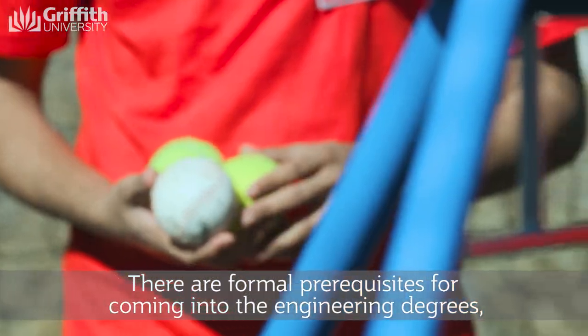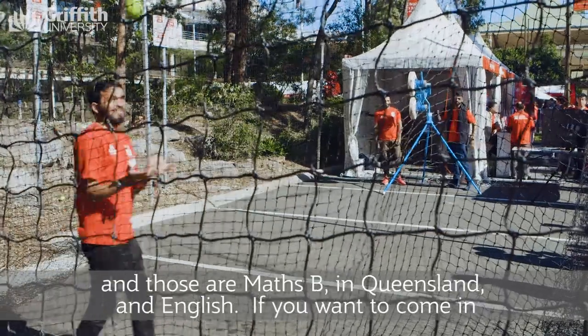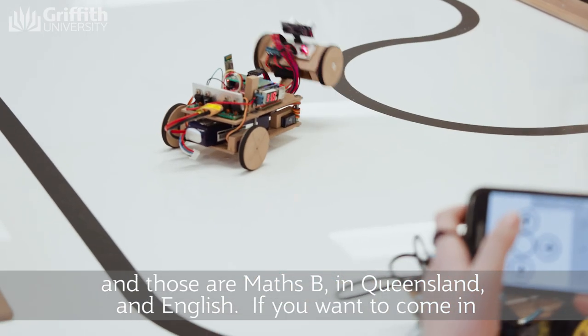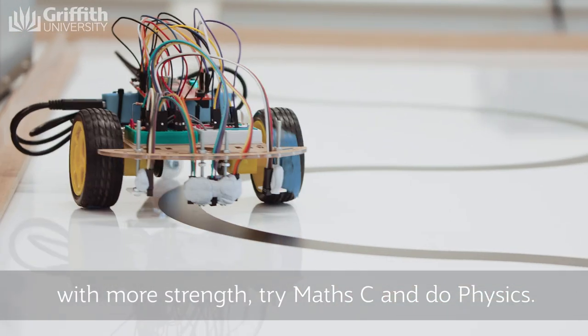There are formal prerequisites for coming into the engineering degrees, and those are Maths B in Queensland and English. If you want to come in with more strength, try Maths C and do physics.